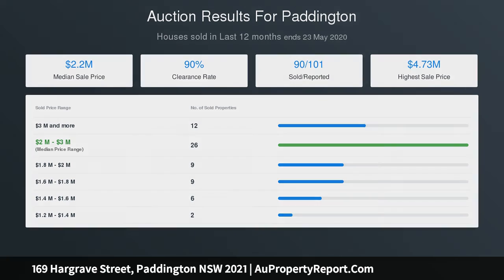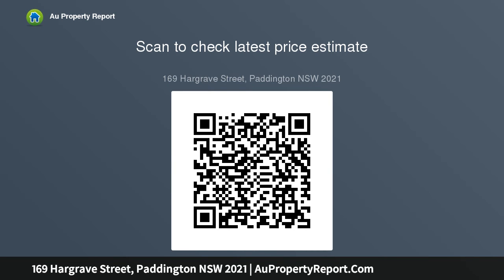There is easy access to Centennial Park and the beaches. Features include a signature facade, high ceilings, open plan lounge and dining, original gas fireplace, timber floors, separate casual living, and a stone top gas kitchen.